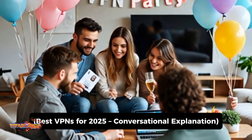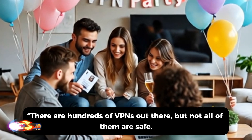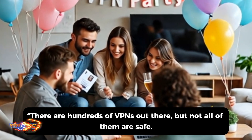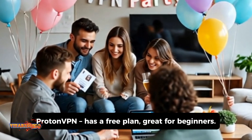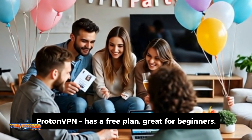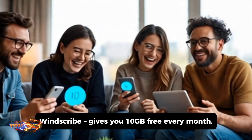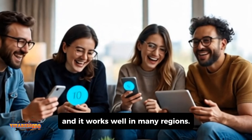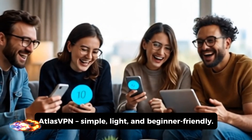There are hundreds of VPNs out there, but not all of them are safe. Let me save you time. ProtonVPN has a free plan, great for beginners. Windscribe gives you 10GB free every month, and it works well in many regions. Atlas VPN is simple, light, and beginner-friendly.